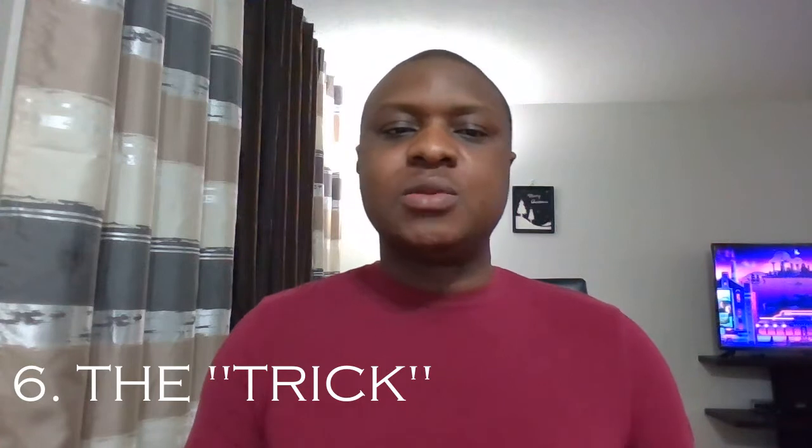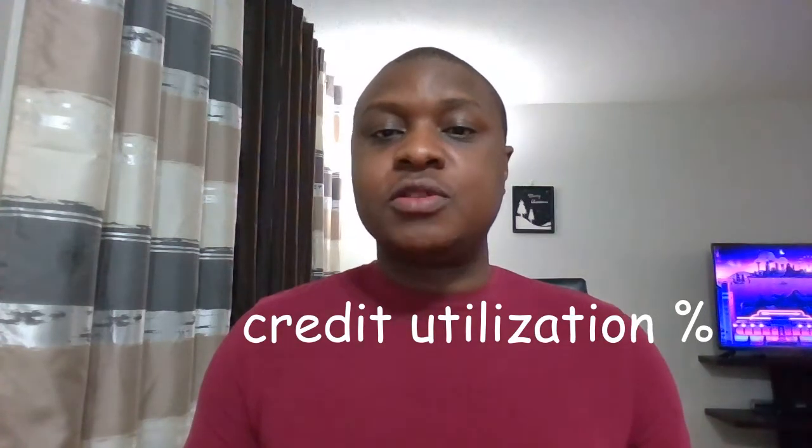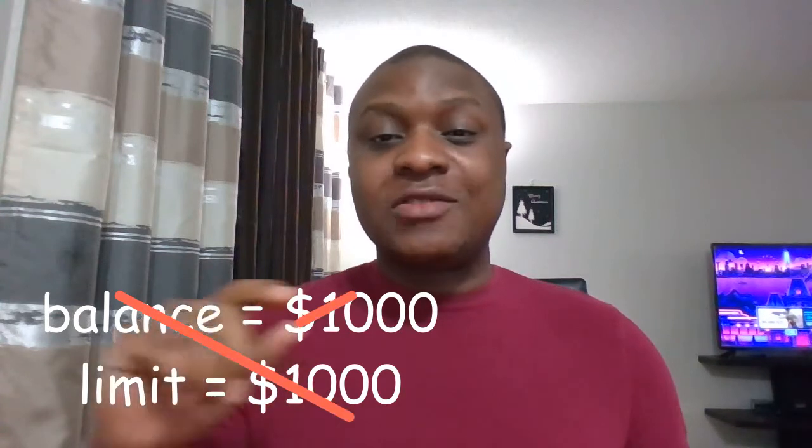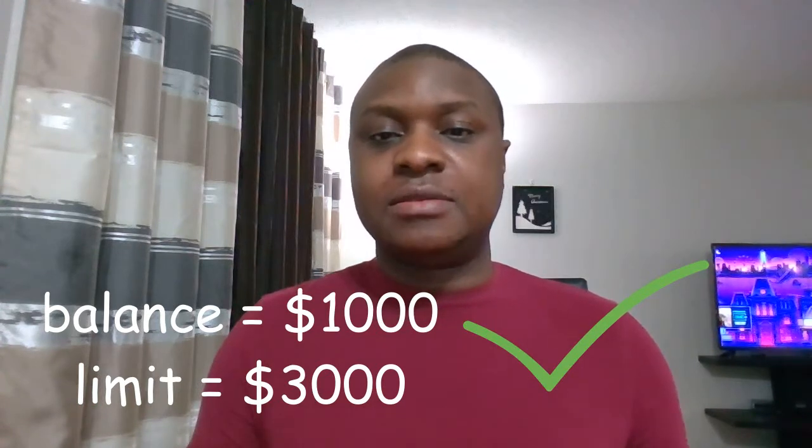This is also called the debt utilization ratio — very important. Credit bureaus rate you based on how much of your available credit you're using. The more you use, the lower your score will be. For example, a bureau will penalize someone who maxes out a $1,000 credit card at 100% utilization versus someone who owes $1,000 on a $3,000 card, using only 33%. Try to keep your utilization ratio below 30% for the best score; it drops drastically above 70%.